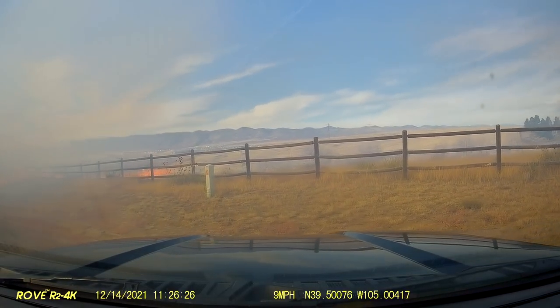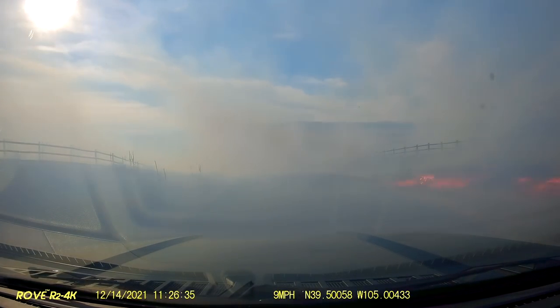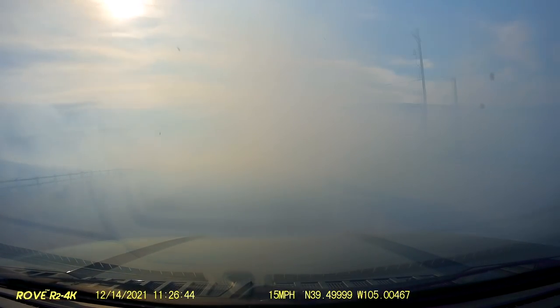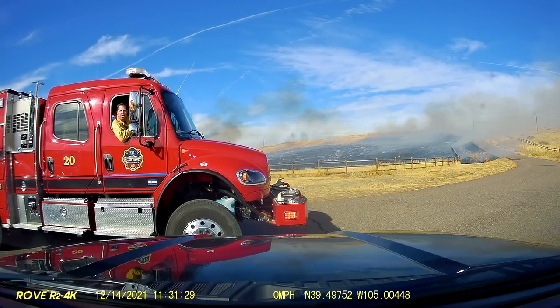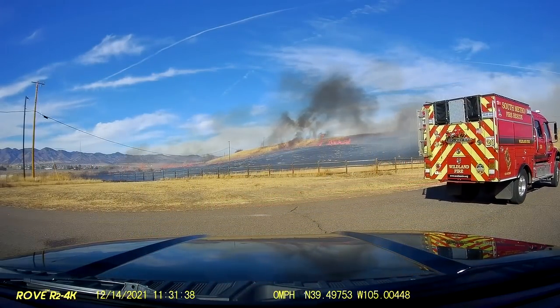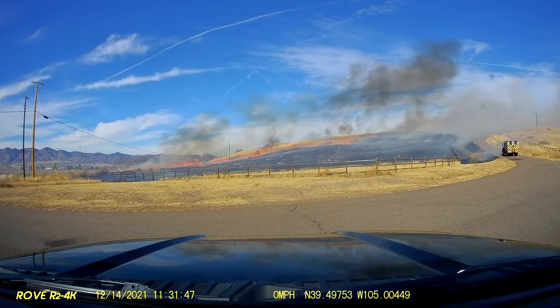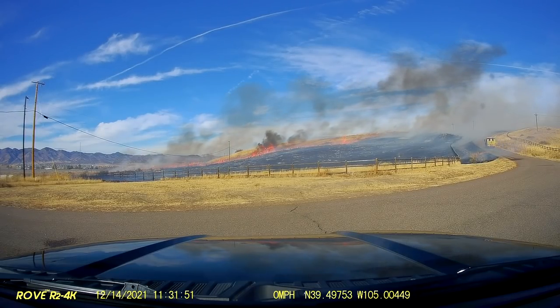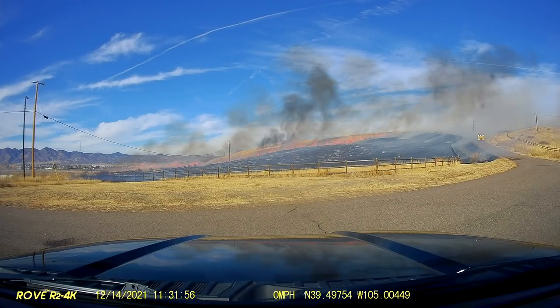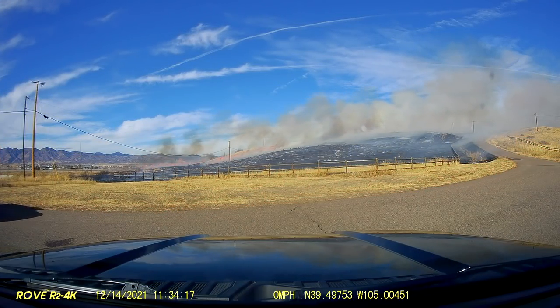Engine 40 was directed to disregard their current position and bump up to the north side of the fire to stop progress, anchoring from the roadway. Units confirmed bumping up to the north. Command established structure protection at 9719, with resources working that address.